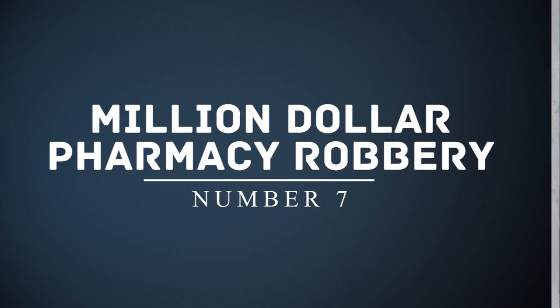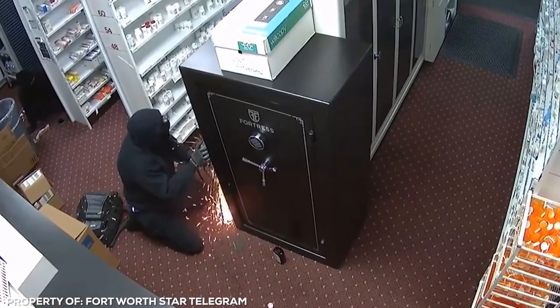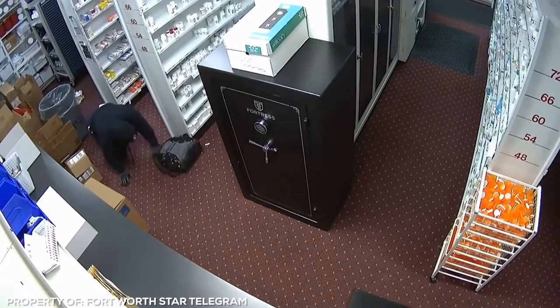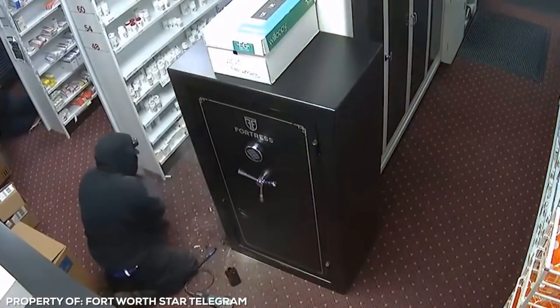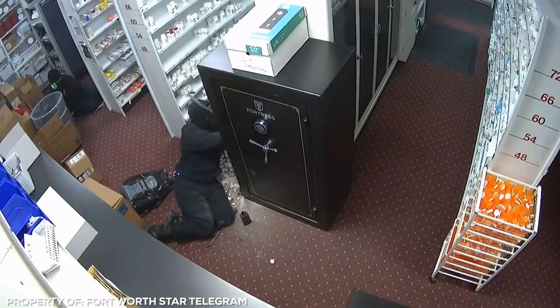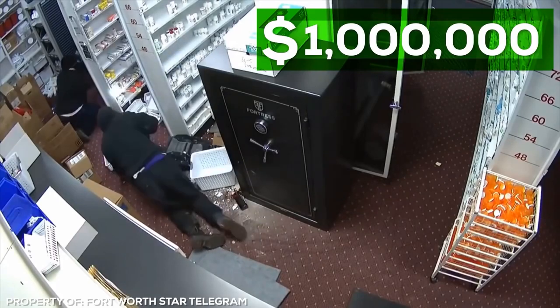Number 7: Million Dollar Pharmacy Robbery. Prescription medication may not be the first thing you think of when you hear the words massive heist, but there's a booming black market trade making these little white and blue pills an extremely valuable commodity. A Super Value pharmacy in Texas became the target of a daring robbery — on New Year's Eve of all days. Instead of celebrating with a toast and a resolution to not be a stinking crook, two men clad in black used an angle grinder to crack open the safe like an eggshell. Surveillance footage captured the entire ordeal. The pair targeted opiates, codeine-containing cough syrup, and packets of oxycodone — they cleared out the lot. The haul totaled well over a million dollars, and the men are still at large.